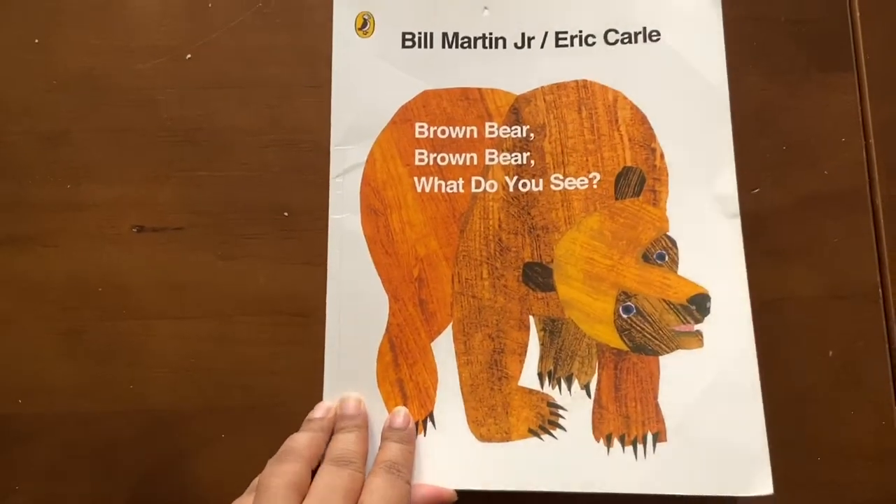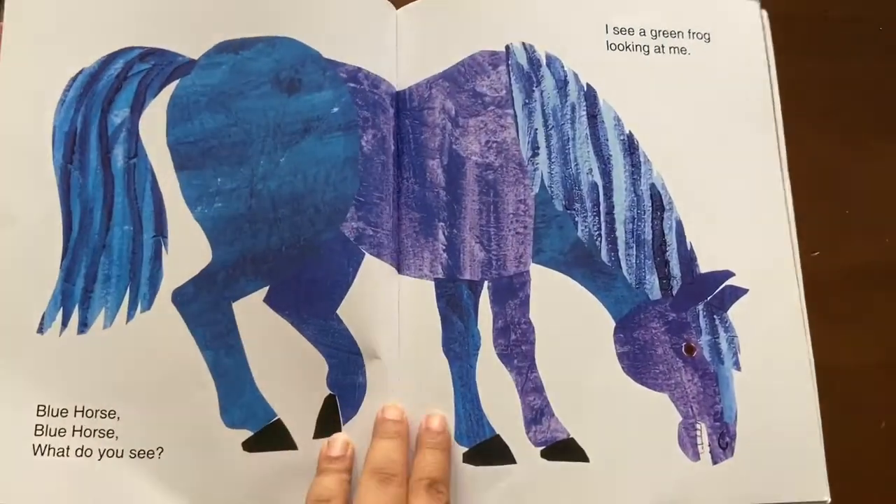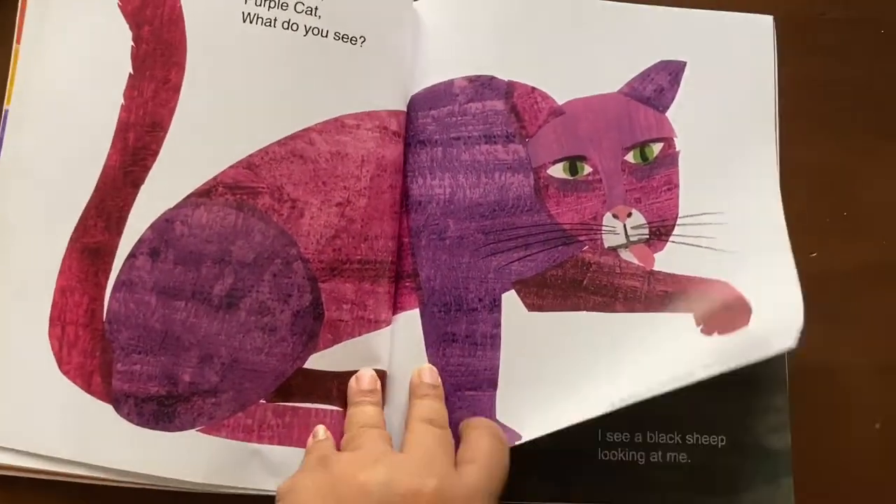Brown bear, brown bear, what do you see? It's a classic favorite, and Luki loves it too.